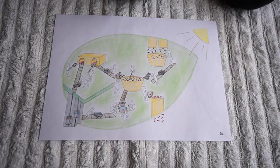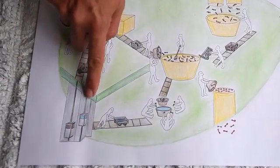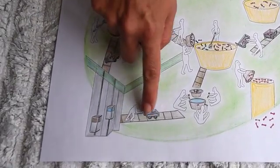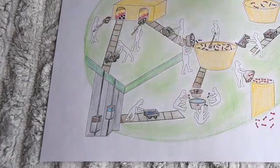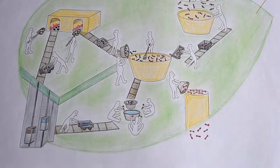Perhaps the food factory looks like this. Let's pretend it does. First, the water comes up from the roots and gets given to the little leaf people, who separate the hydrogen and the oxygen.